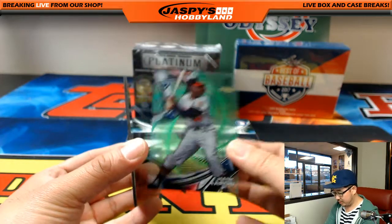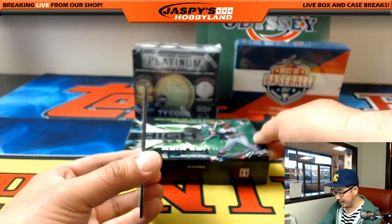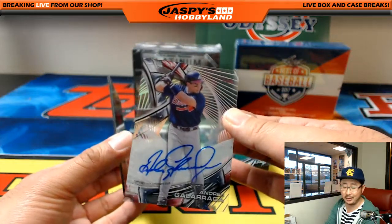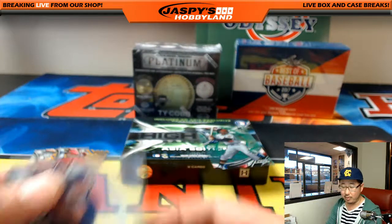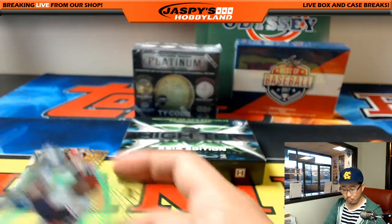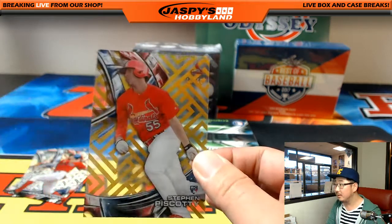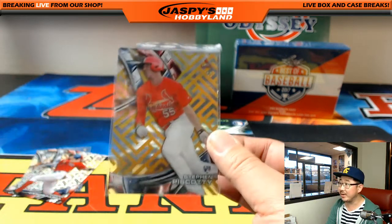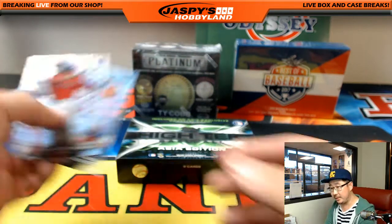Vlad Guerrero. Nice. Hank Aaron, 93 out of 99 for the Braves, going out to Ryan K. Braves auto - Andres Galarraga. Nice, that's another one for Ryan K and the Braves. I think the Dodgers game starts soon - they're at home, should be a 7-10 game on a Saturday. 15 out of 60, Steven Piscotti for the Redbirds - Rick with that one. And Nomar and Madison.